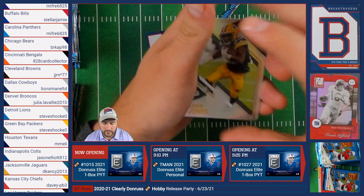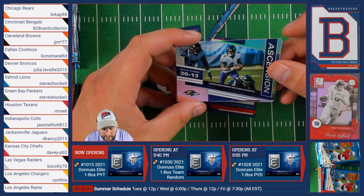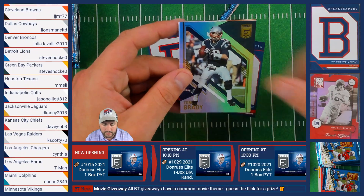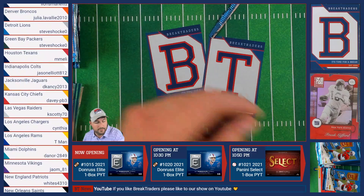We have Aaron Jones of the Green Bay Packers, Quinnen Williams of the Jets, an Ascension Lamar Jackson of the Baltimore Ravens, followed by Tom Brady of the New England Patriots and Joe Mixon of the Bengals.